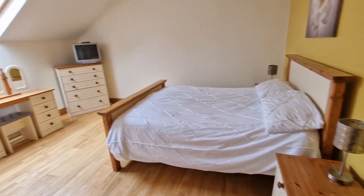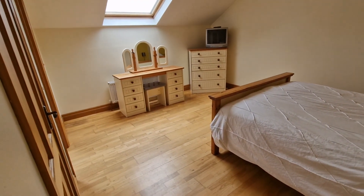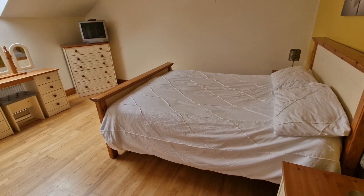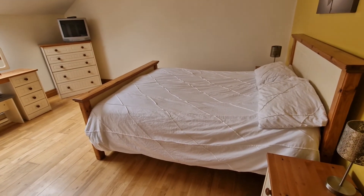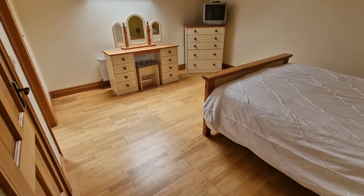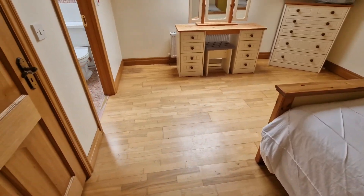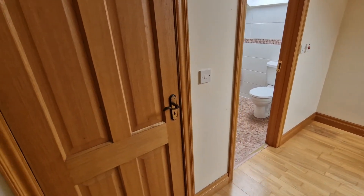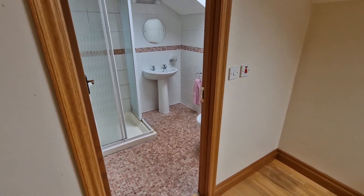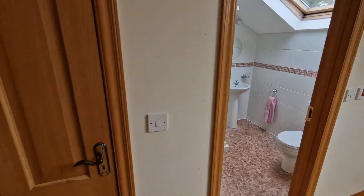The master bedroom is very nicely proportioned — you can see the amount of space around what is already bulky furnishings, and you still have oodles of space. Timber flooring continues, you have your walk-in wardrobe to the left-hand side, and of course your ensuite to the right-hand side.